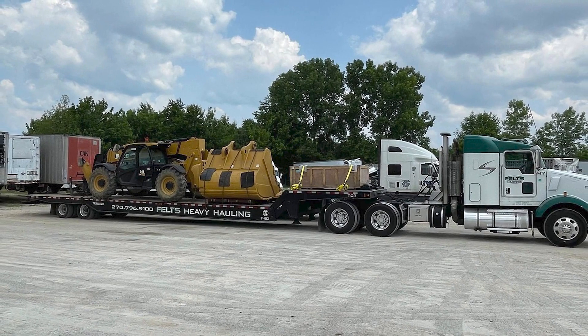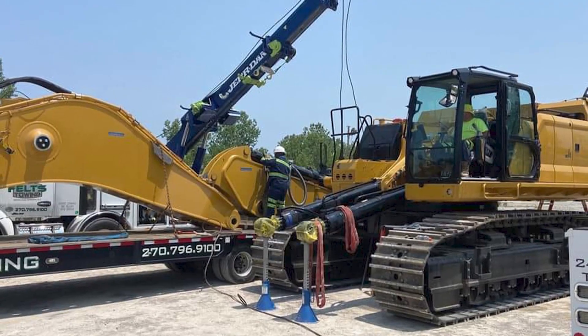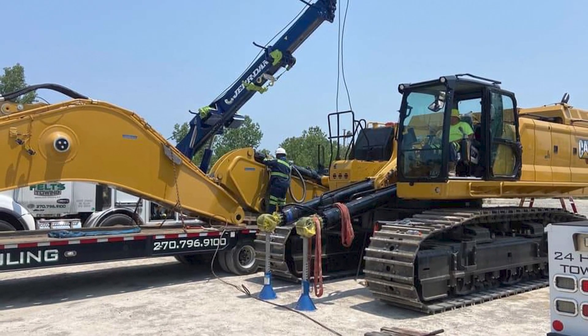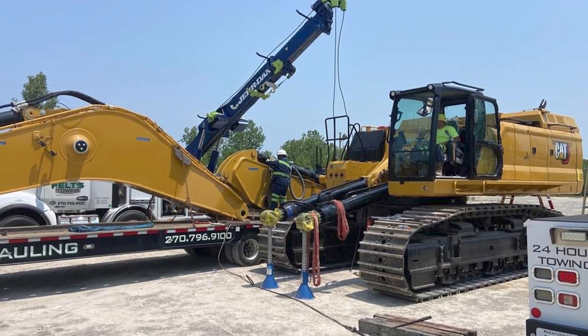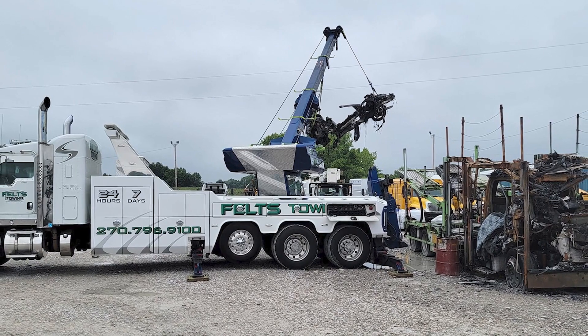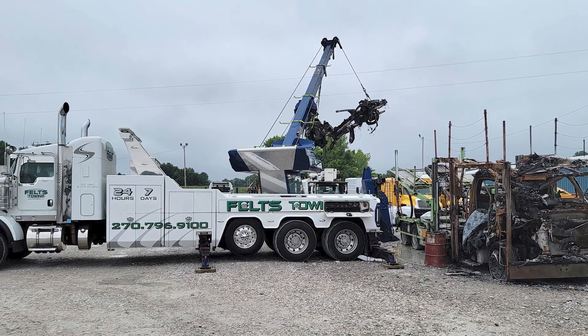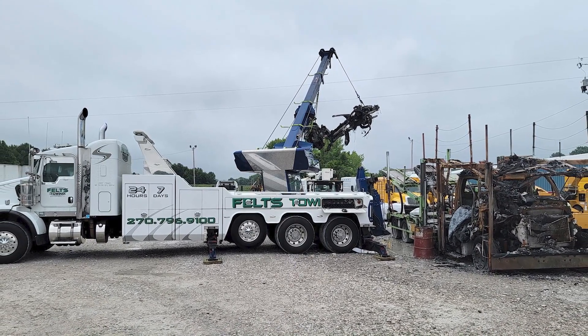At Feltz Truck Repair and Towing, everyone works together as a team, no matter what division of the company they work for. No task is too small or too significant for them, especially when it comes to accomplishing goals and sending customers on their way with a positive solution and experience. Feltz Truck Repair and Towing is very customer-oriented, and as a well-rounded company, they strive to always offer up their very best, no matter the situation.